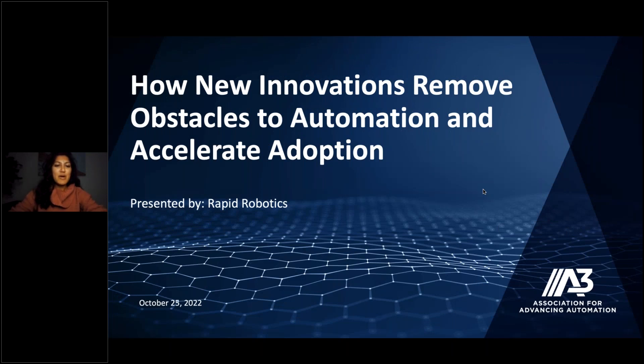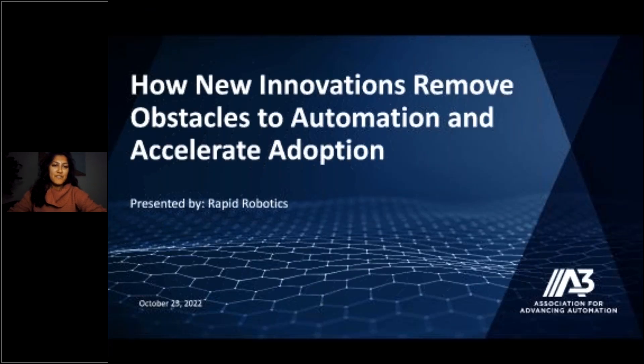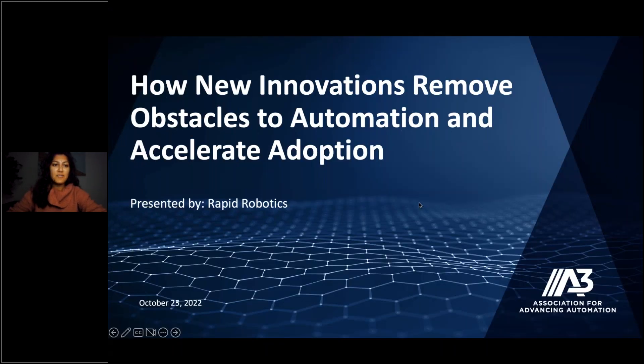Hello everyone, and welcome to the A3 webinar series. Thanks for joining us for today's webinar, 'How New Innovations Remove Obstacles to Automation and Accelerate Adoption.' My name is Clarissa Schwendeman, and I am the Director of Marketing for the Association for Advancing Automation. I'll be serving as your moderator today.